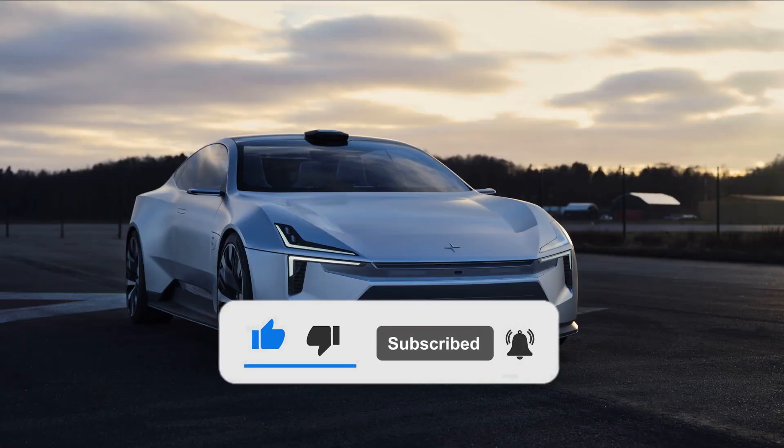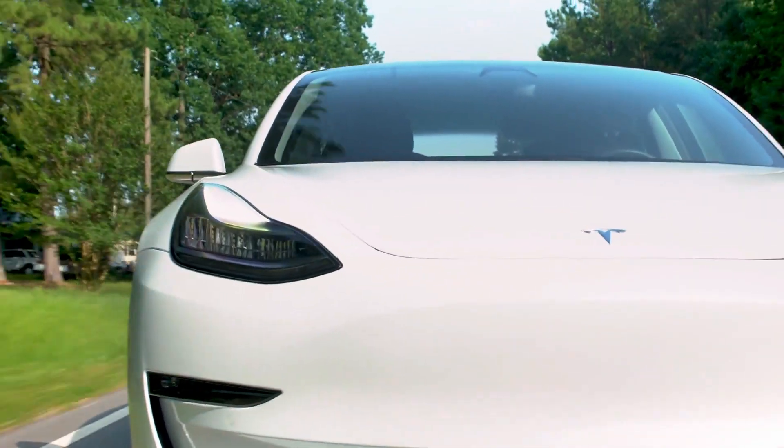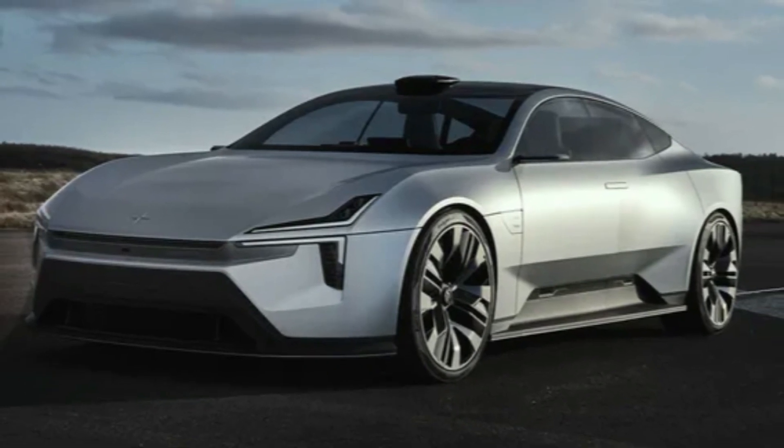Hit that notification bell for more electrifying content. Thank you for joining us today, and until next time, keep driving towards a sustainable future with the remarkable 2024 Tesla Model S.